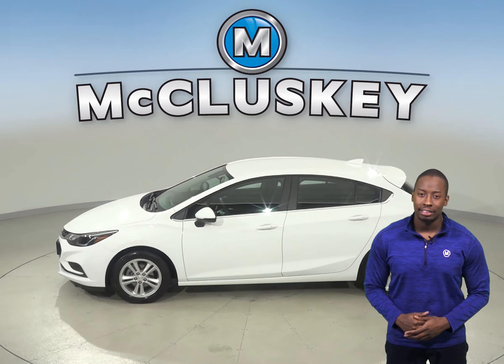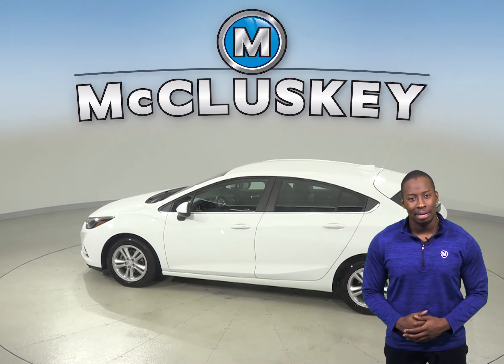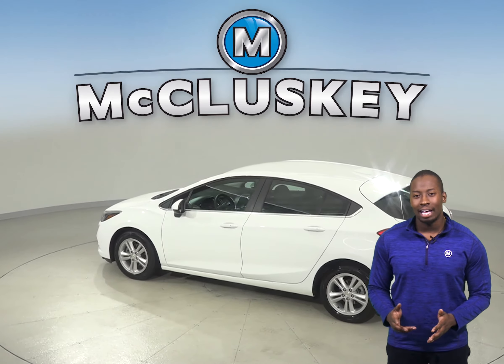It's passed our thorough 172-point inspection and the odometer has about 37,000 miles on it, and this vehicle still has a long road ahead of it.